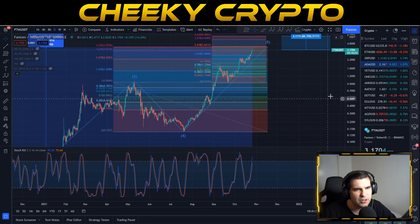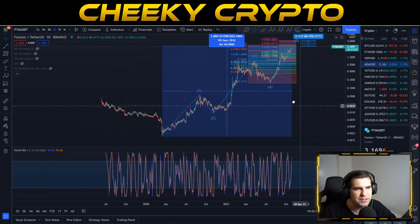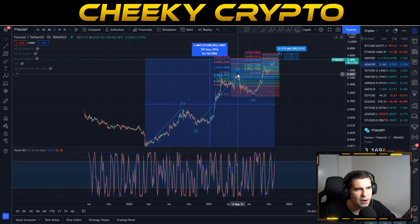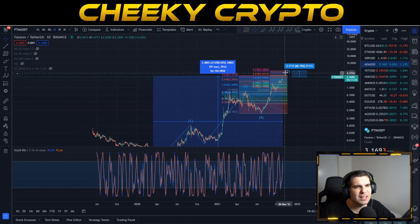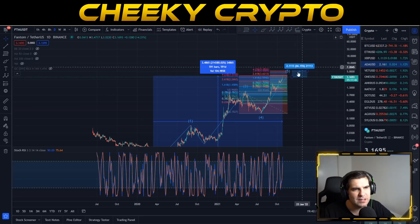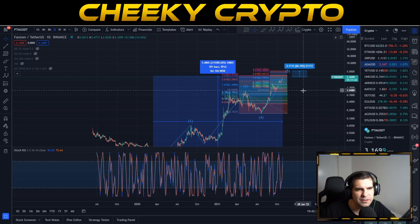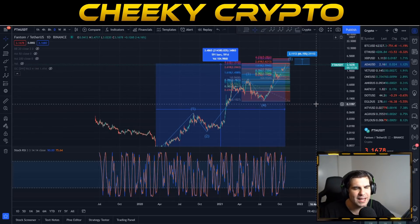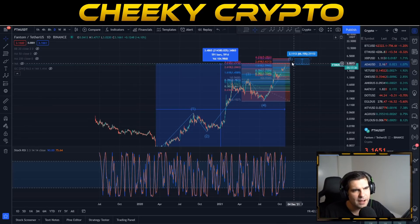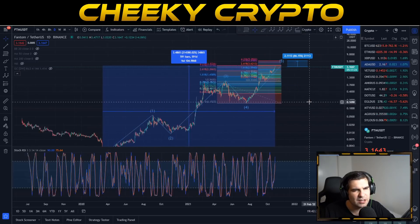Overall everything's looking very good for FTM. We've completed the entire impulsive move and are looking to extend beyond that. From our current position, I'm expecting significant price movement toward $5.28, and at minimum the $4.12 level — about a dollar more from where we are now — seems very plausible, with potential to overshoot up to $5.28.